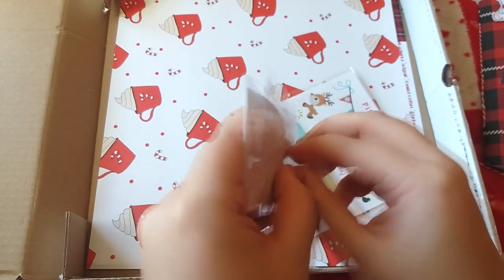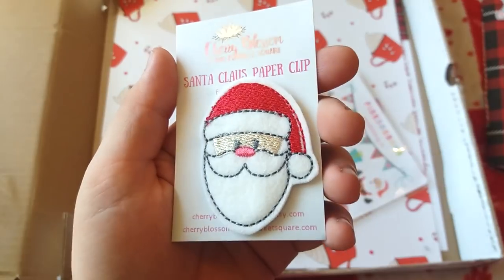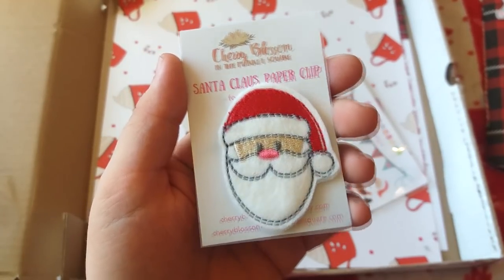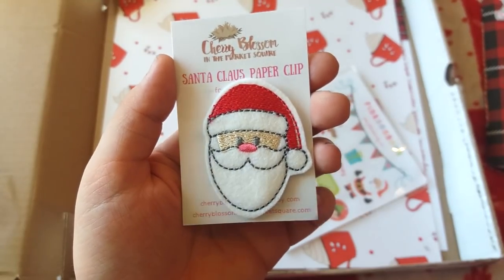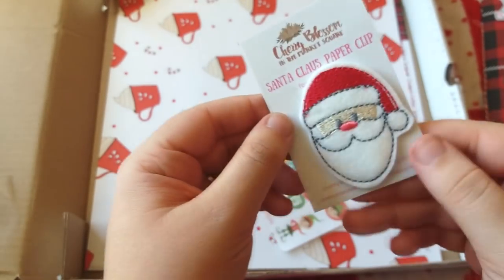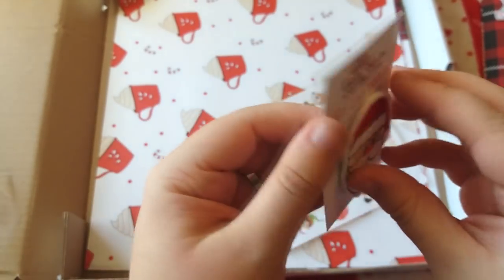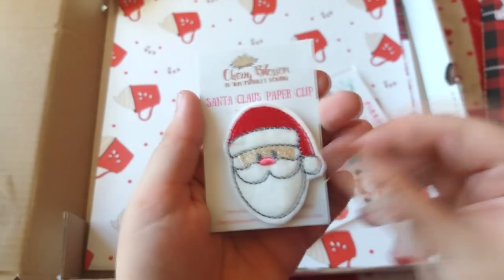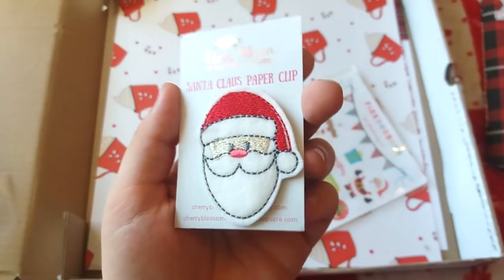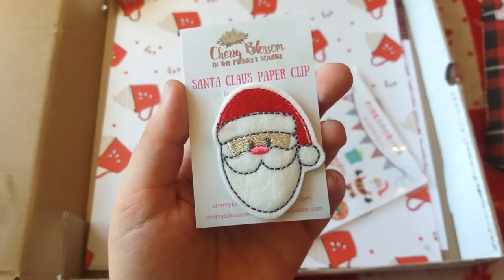Next is a Santa Claus paper clip made by Cherry Blossom in the Market Square. I do have a matching elf paper clip that I won in a giveaway, so they'll go perfectly together. It has a discount code on the back that's expired since this was a 2016 box. It's not a normal paper clip — it's one of those hidden paper clips that goes over the top of the page. Really lovely quality.